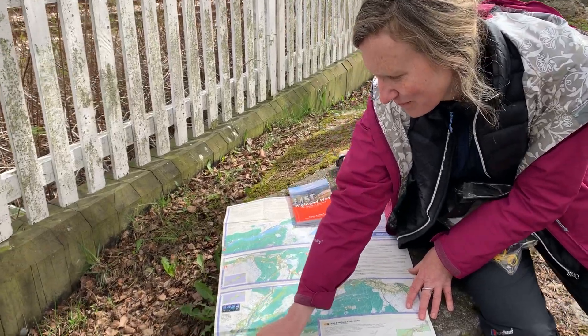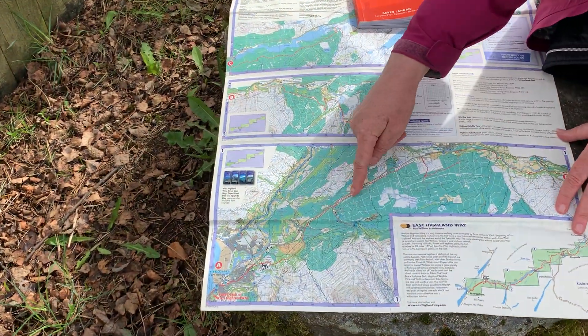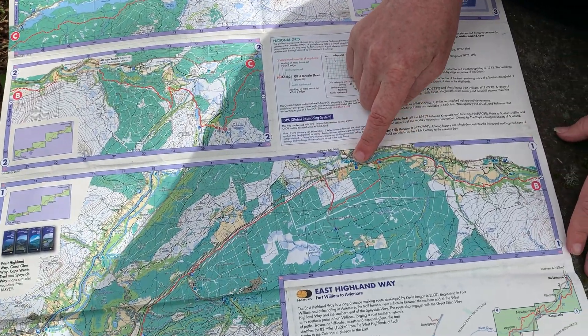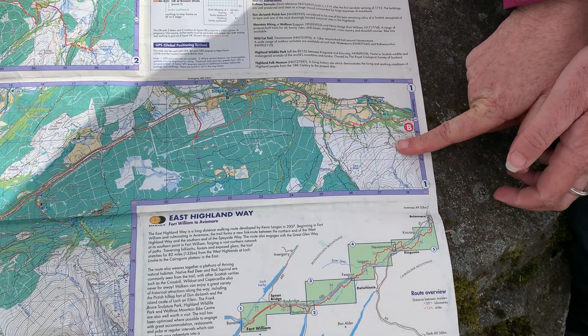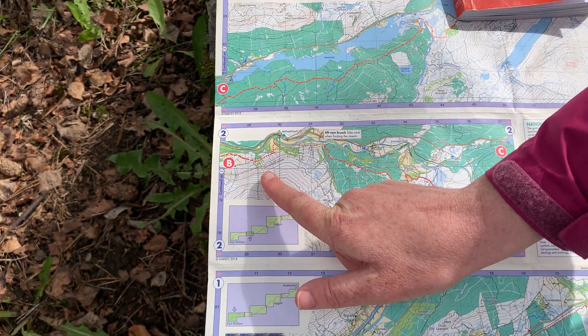I started at Fort William and came up via the smelter, then continued through quite a lot of forestry paths and got to Spean Bridge. From Spean Bridge I walked on past the Inch Scout campsite and along the River Spean, then came up past Monassie Farm.